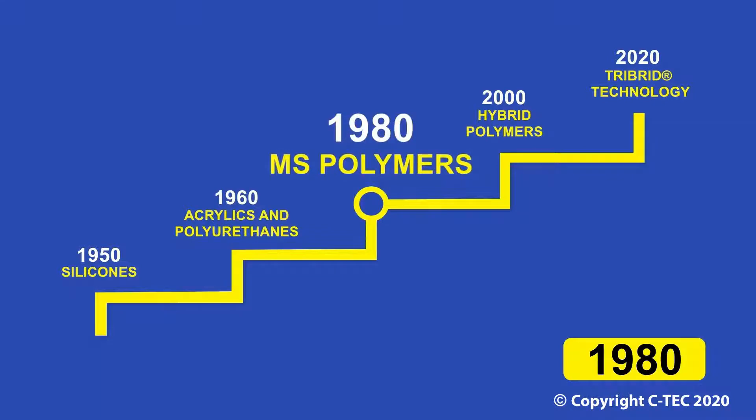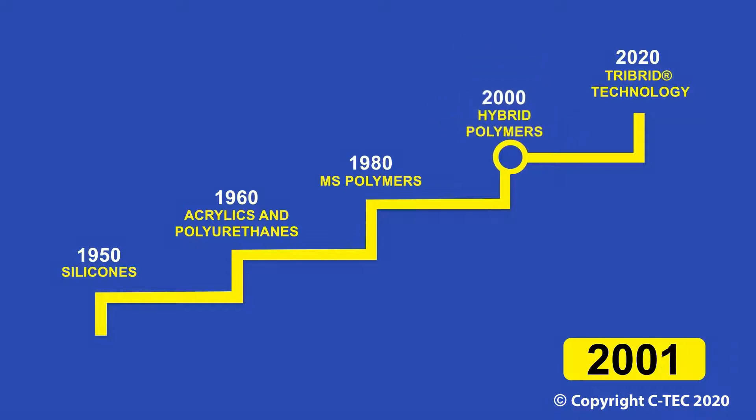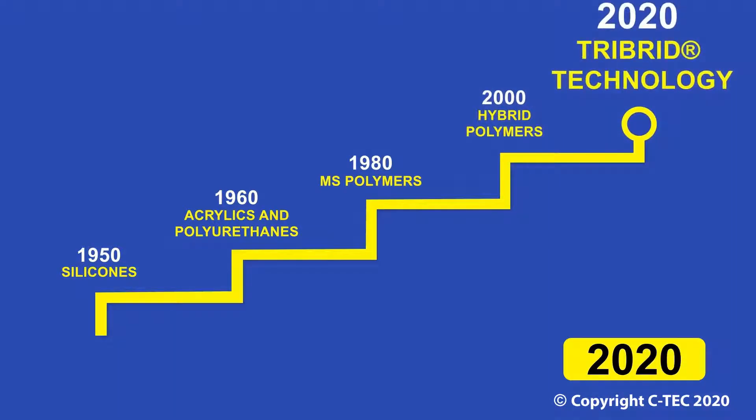CTEK were able to enhance this technology, introducing hybrid polymers into the market early in the new millennium. For two decades, the technology remained the same. Until now — CTEK has again brought to the marketplace a new and unique formulation: tribrid technology.